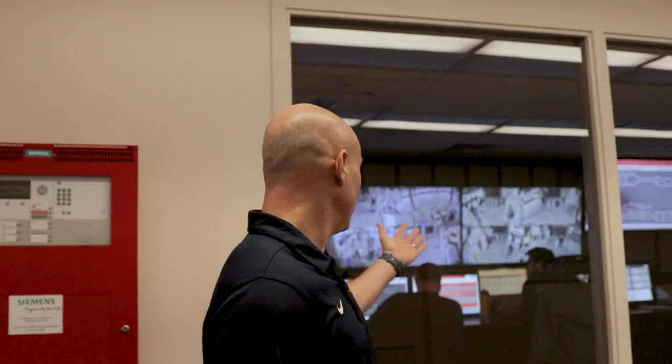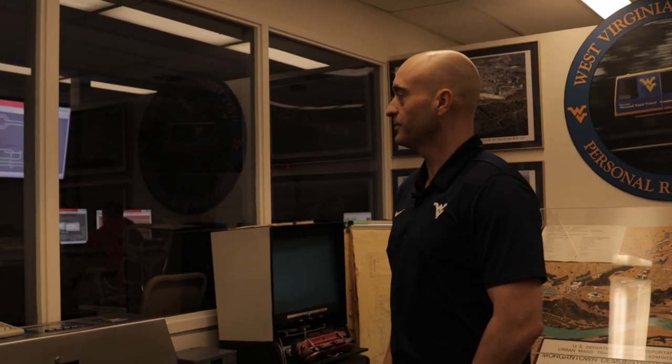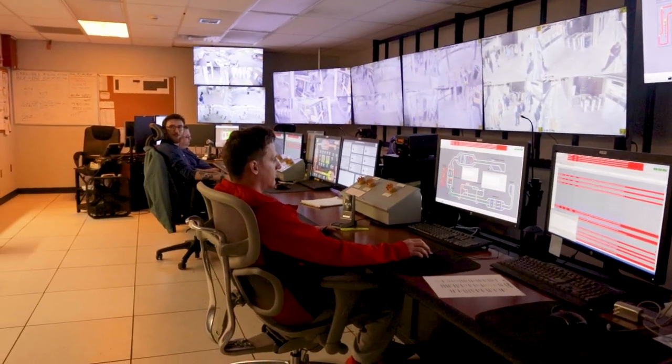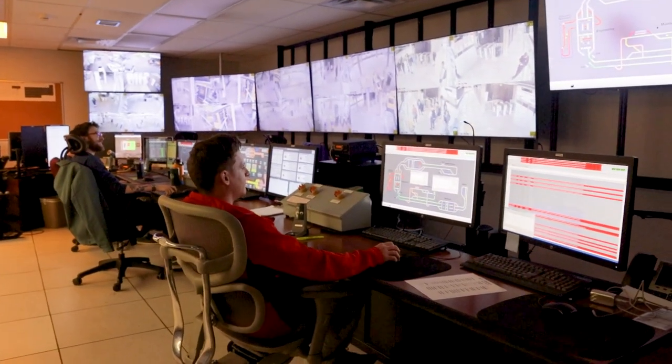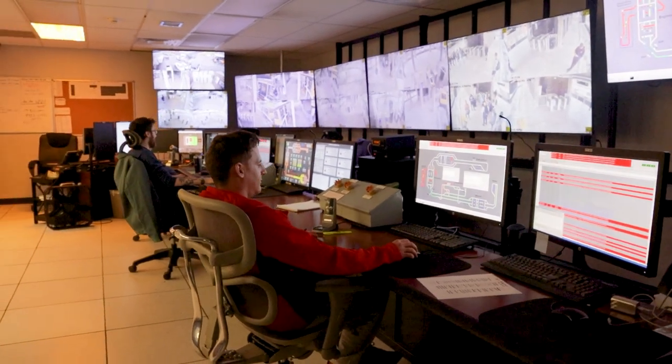Hi, welcome to the PRT. My name is Jeremy Evans and I am the director of transportation. Behind me here you see PRT central control. Within PRT central control we have three primary operating stations. The person on the right is monitoring the PRT and looking for any issues with PRT vehicles, then he interacts with the system to resolve those issues.